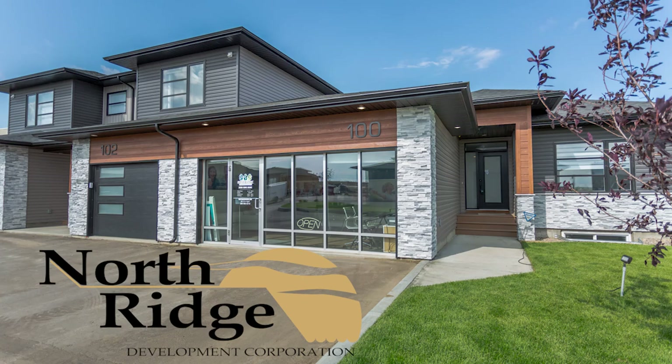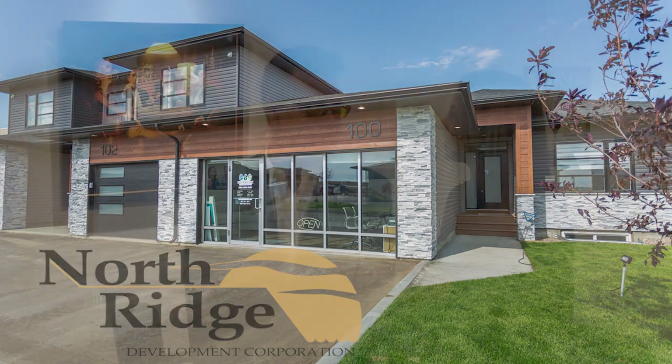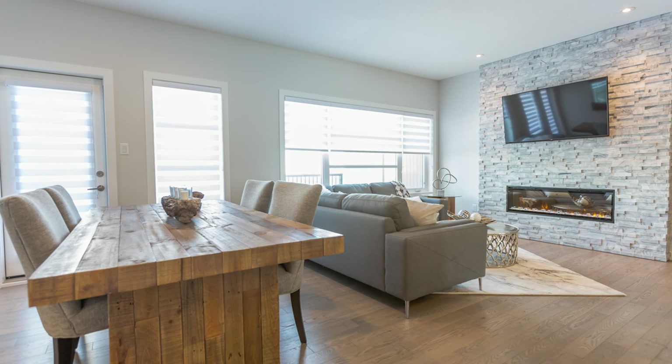Aside from floor plans, how else do you differentiate yourselves? We like to have a style that is brighter and more open, and that comes from my California days where I've taken California concepts and brought them to Regina. I love the open kitchens, the bright colors — my first years here people were saying they'd never seen such bright colors in houses before.